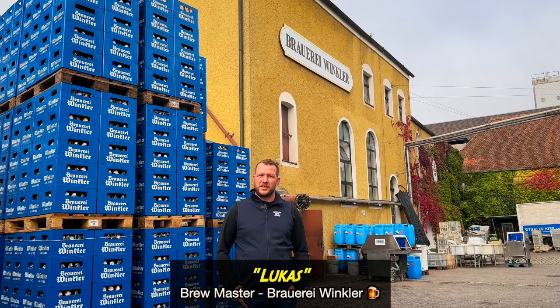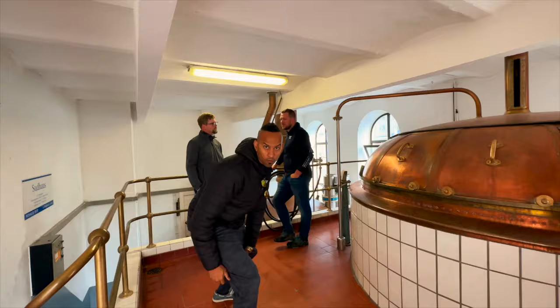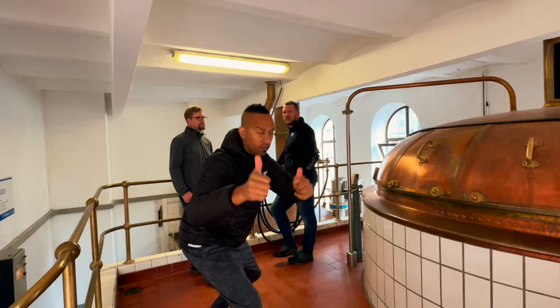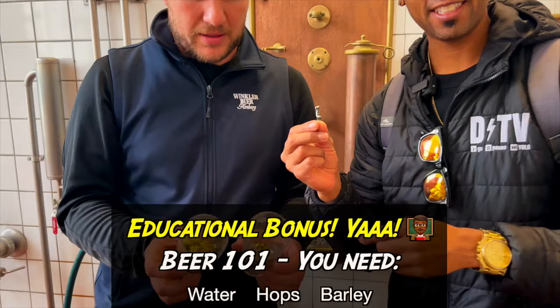Let's take a closer look. Lukas is the Braumeister at Brauerei Winkler in Amberg. What I've just learned is that this is kind of like a circle of life here to make beer in Bavaria. Beer Brewing 101 — it got a little confusing, especially in German, but there are three main ingredients to making beer: water, hops, and barley.